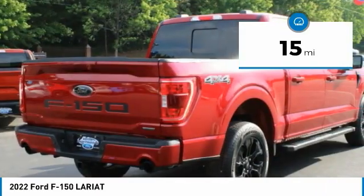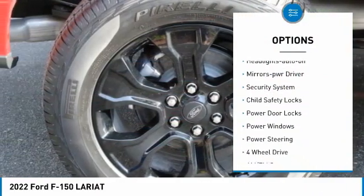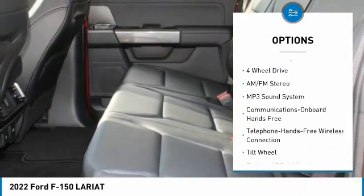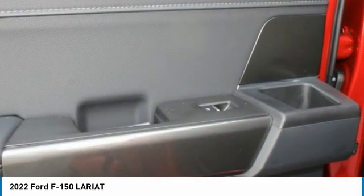Here are some of this vehicle's great options: traction control, daytime running lights, remote keyless entry, headlights auto-off, mirror memory, security system, child safety locks, power door locks, power windows, and power steering.